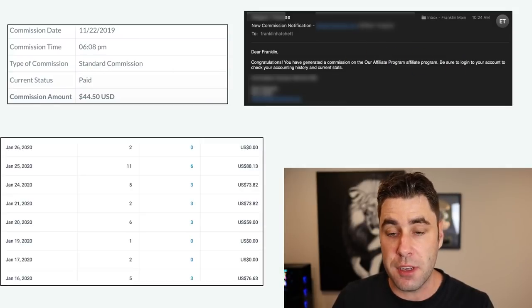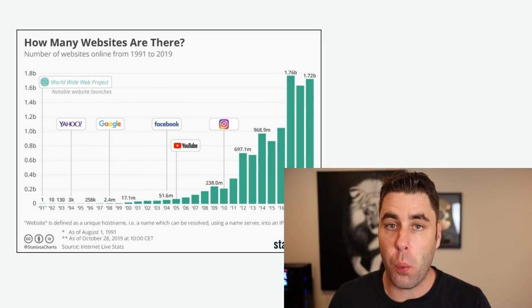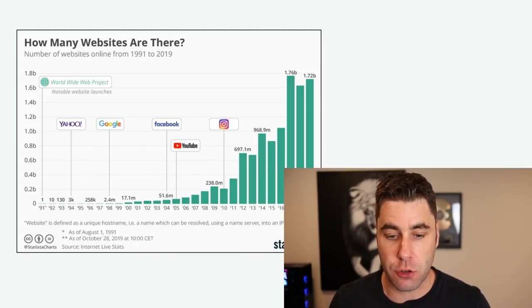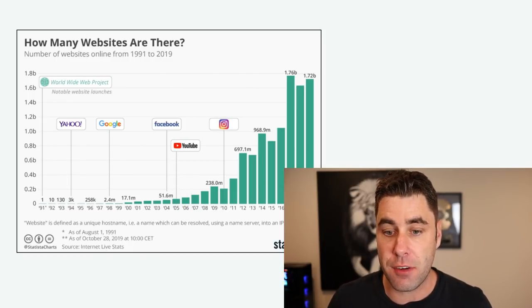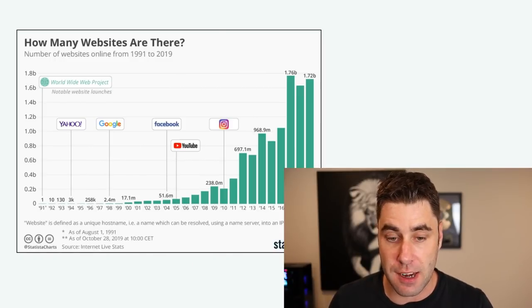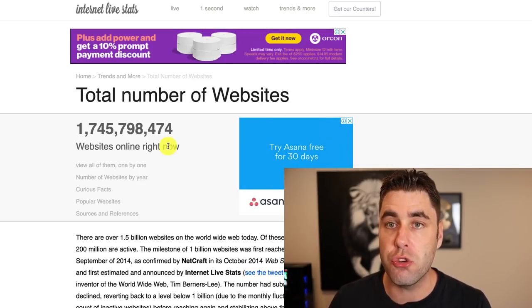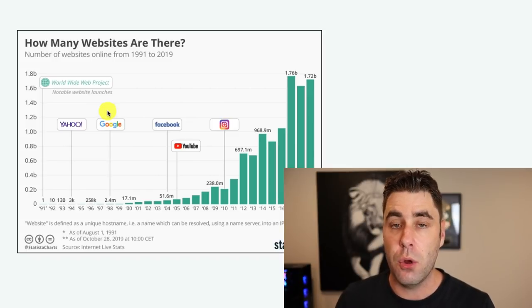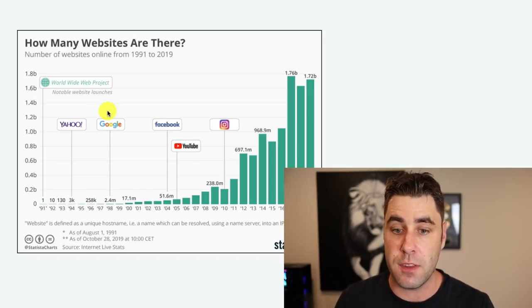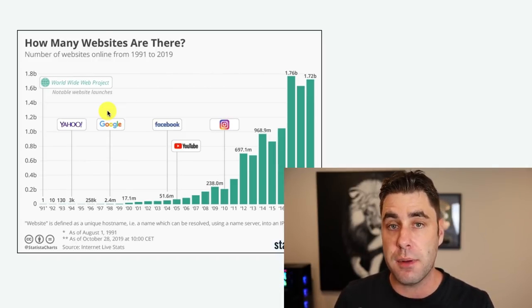Before we jump into this method, here's something very important. The internet is huge right now — there are over 1.7 billion websites online. As of 2019, there's a website getting started every single second of the day. That's a crazy amount. What I want you to understand is we're going to present something to these website owners that they actually need, and if we can give someone something they need, we can make good passive income from it.